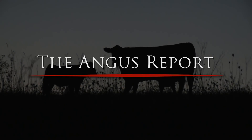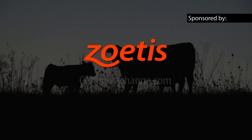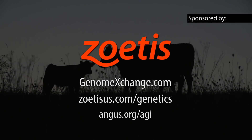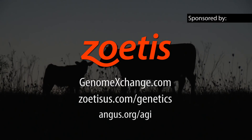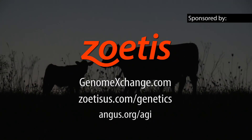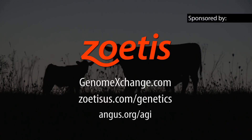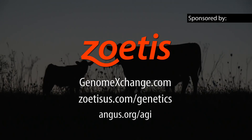This segment of the Angus Report is brought to you by Zoetis and GenomeExchange.com, your source for genetically tested Angus cattle. Genome Exchange provides a listing of Angus breeders involved in DNA testing and cattle that have been genomically evaluated. To learn more about the Zoetis HD50K, GeneMax, or Genomic Enhanced EPDs, visit GenomeExchange.com or Angus.org today.